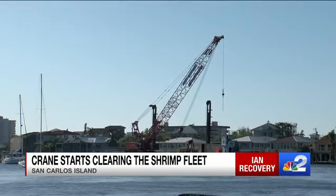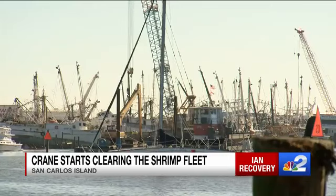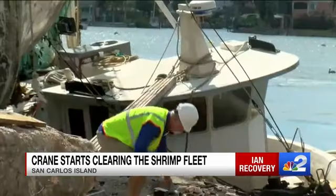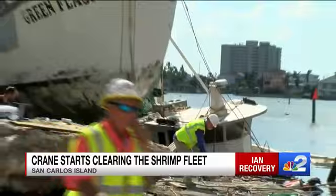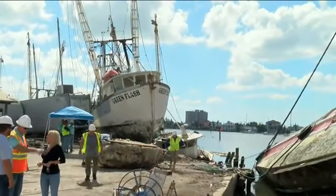Start getting things moving around here and cleaned up and get all these people back to work. It's a 160-foot-tall beacon of hope over the Matanzas Pass Bridge. This massive crane lifted the first boat in the shrimping fleet back into the water today on Fort Myers Beach. Hurricane Ian tossed boats onto the land, onto docks, even into trees along San Carlos Island. You're watching NBC2. I'm Kelly Burns. And I'm Peter Bush.